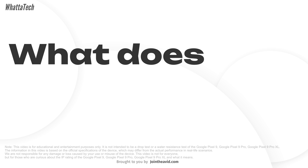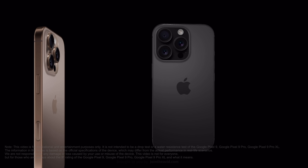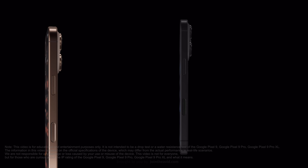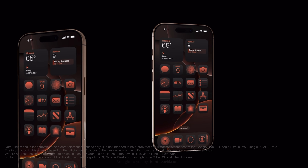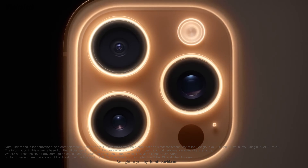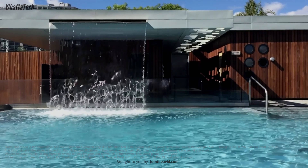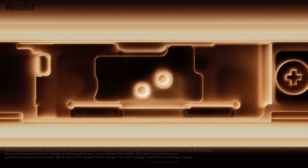The IP rating tells you how much your device can resist water and dust from getting inside and damaging the components. The first number means the iPhone 16 Pro Max is completely dust proof — no dust particles can enter the device and damage its components.